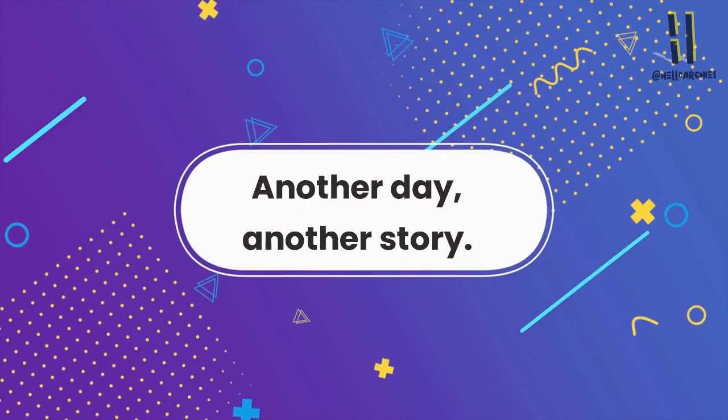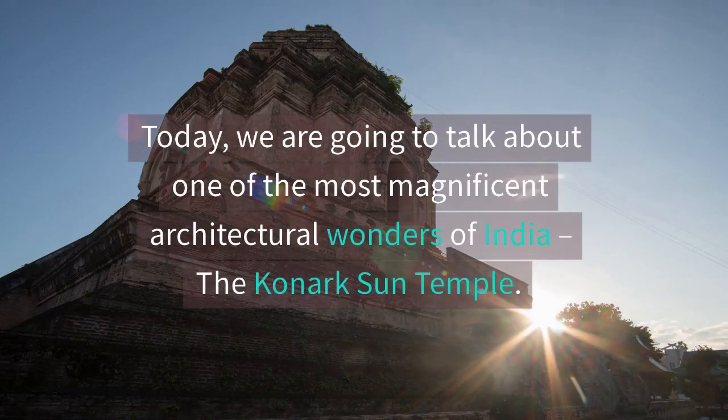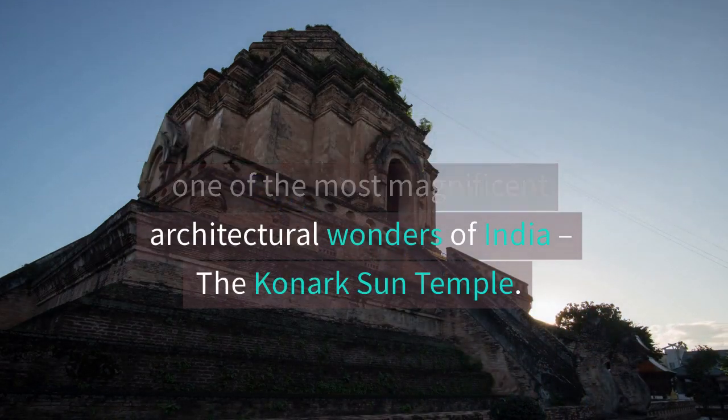Another day, another story. Hello everyone and welcome back to our channel. Today, we are going to talk about one of the most magnificent architectural wonders of India, the Kanak Sun Temple.